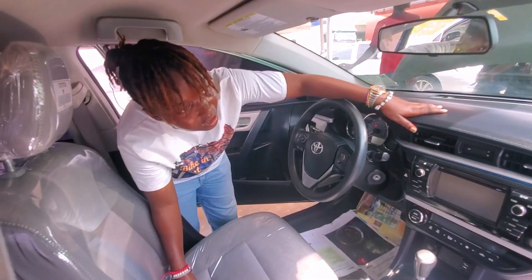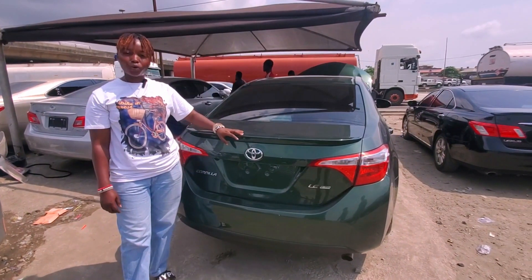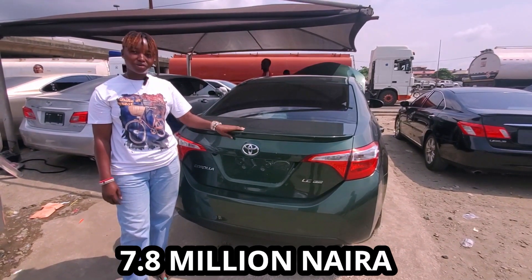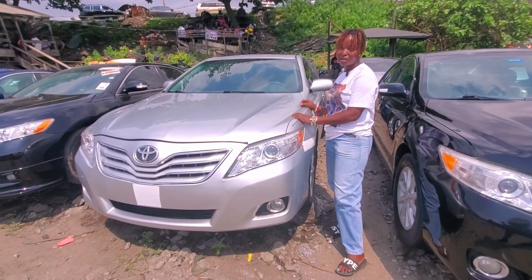As you can see, the dashboard — everything smooth. Come, let me show you the back. This is the back of the Toyota Corolla 2014, army color, and it's 7.8 million but it's negotiable.